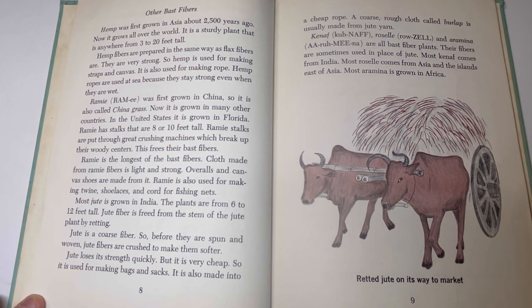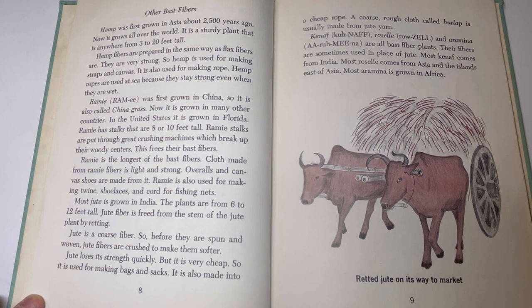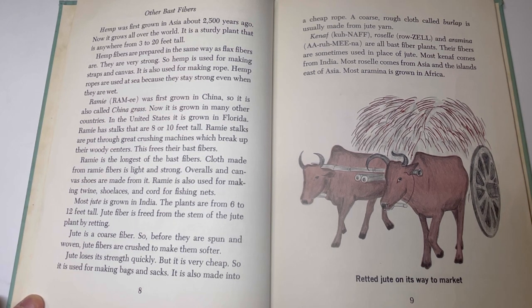Most jute is grown in India. The plants are from 6 to 12 feet tall. Jute fiber is freed from the stem of the jute plant by retting. Jute is a coarse fiber, so before they are spun and woven, jute fibers are crushed to make them softer. Jute loses its strength quickly, but it is very cheap, so it is used for making bags and sacks. A coarse cloth called burlap is usually made from jute yarn. Kanaf, roselle, and aramina are all bast fibers sometimes used in place of jute. Most kanaf comes from India, most roselle from Asia, and most aramina from Africa.